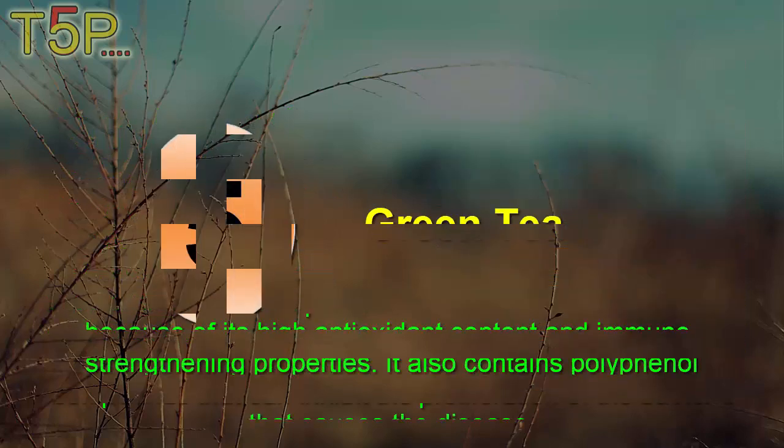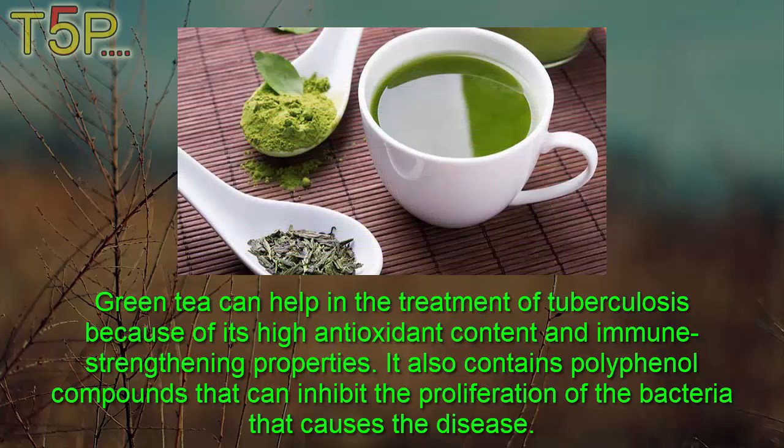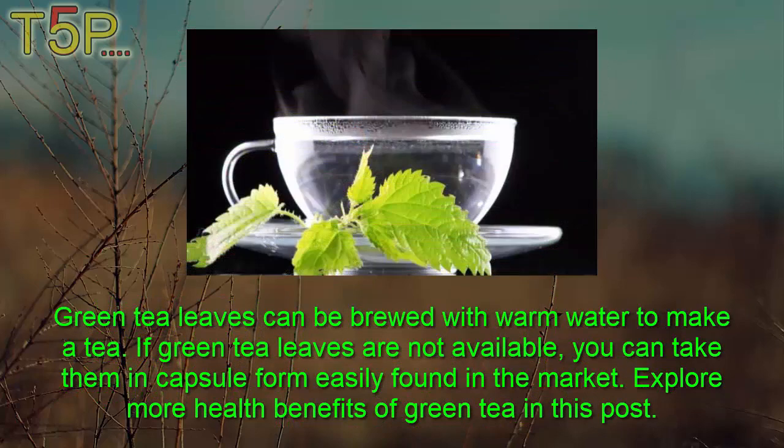Fifth, Green Tea. Green tea can help in treatment of TB because of its high antioxidant content and immune-strengthening properties. It also contains polyphenol compounds that can inhibit the proliferation of bacteria that causes the disease. Green tea leaves can be brewed with warm water to make a tea. If green tea leaves are not available, you can take them in capsule form, easily found in the market.